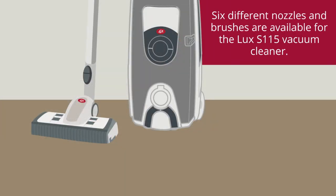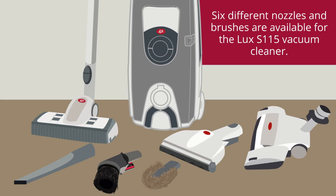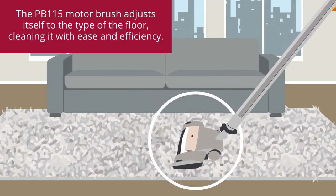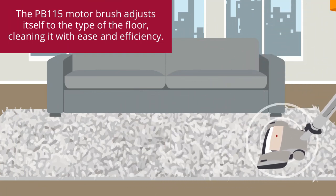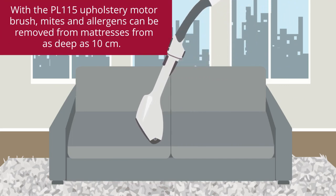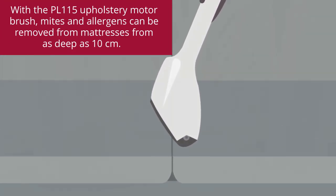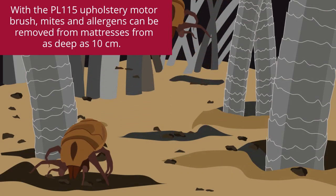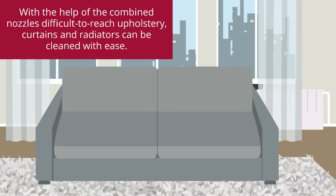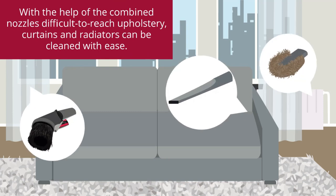Six different nozzles and brushes are available for the Luxe S115 vacuum cleaner. The PB115 motor brush adjusts itself to the type of floor, cleaning it with ease and efficiency. With the PL115 upholstery motor brush, mites and allergens can be removed from mattresses from as deep as 10 cm. With the help of the combined nozzles, difficult to reach upholstery, curtains and radiators can be cleaned with ease.